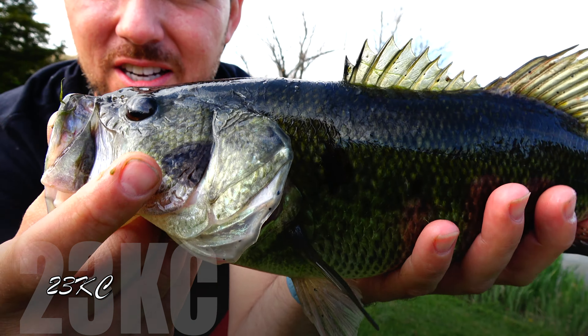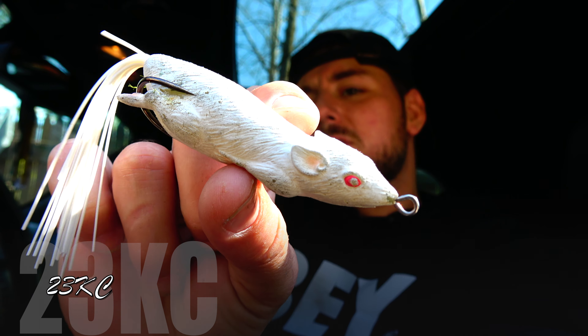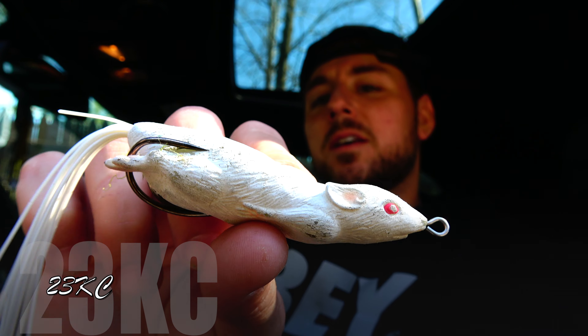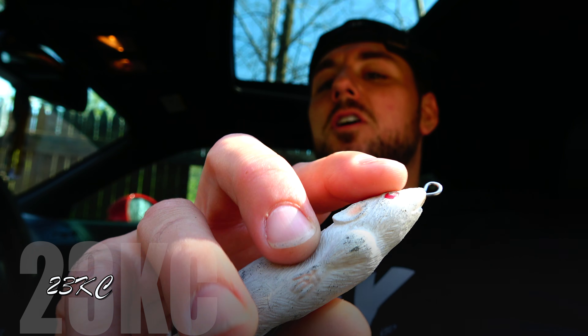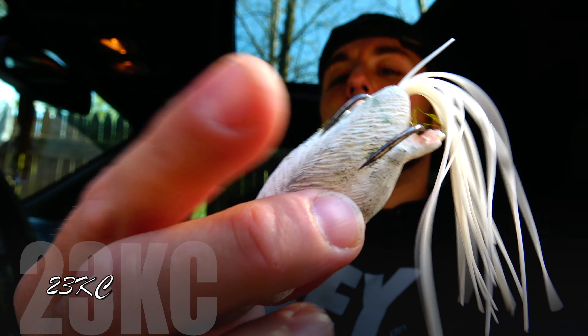I'm gonna do a lure review today on this Live Target rat. I've had this baby since 2017 and I've caught a lot of fish on it. You can see the good teeth marks on it. This baby is very natural feeling, it's soft, it's bendable, it's a hollow body, and it's got a nice counterbalance weight right there.